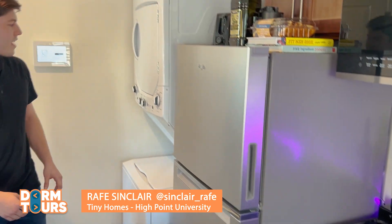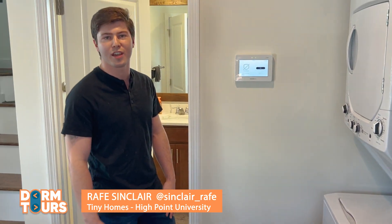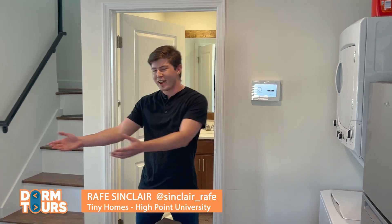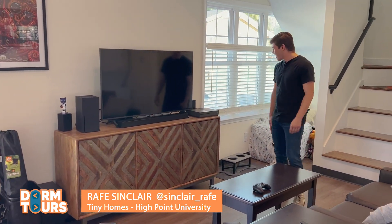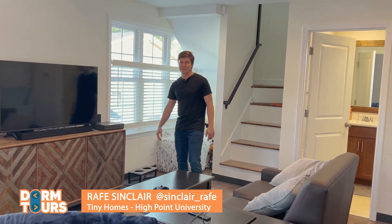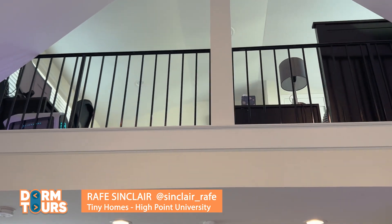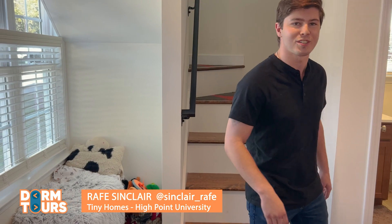Over here just a double stacked washer and dryer that helps me keep my clothes clean. I don't really have to go anywhere to get that done. Just right across the hallway I got the living room and this is a great place to just hang out and have fun with my friends. They are over here all the time. I normally have my puppy over here as well — he just sits over here looking out the window, but he's not here today unfortunately.